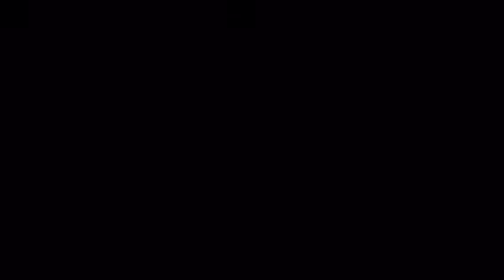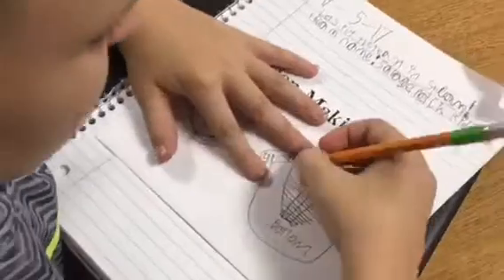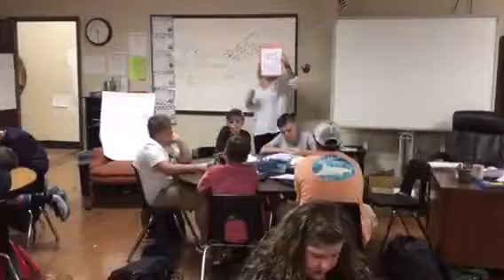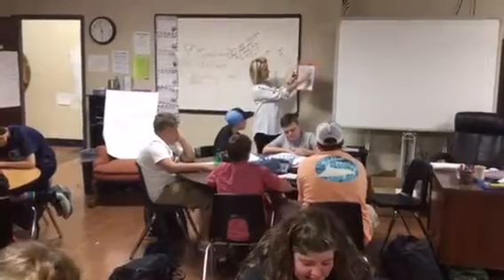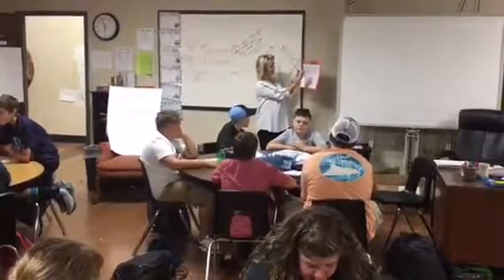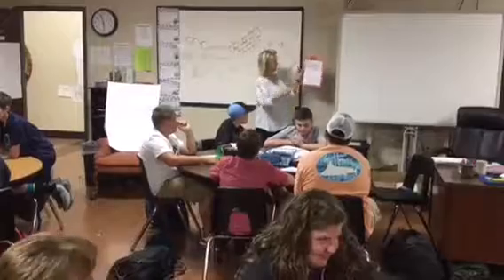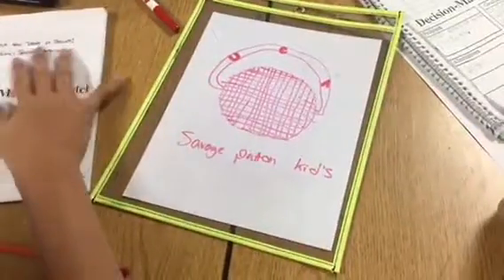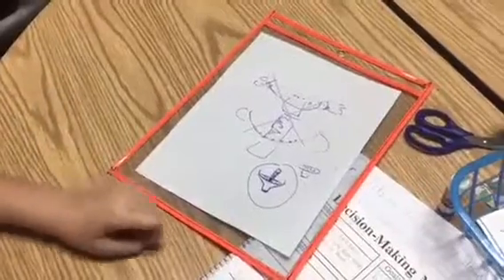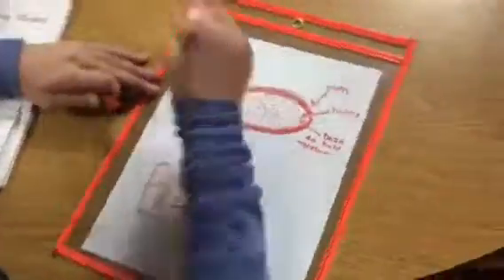After they've discussed with their groups, Ms. Kearns gives them a little pep talk. As day two comes to a close, she gives them directions on their final drafts. The students work as hard as they can drawing and labeling to get everything ready to be transferred over to the computer-generated CAD program, Tinkercad.